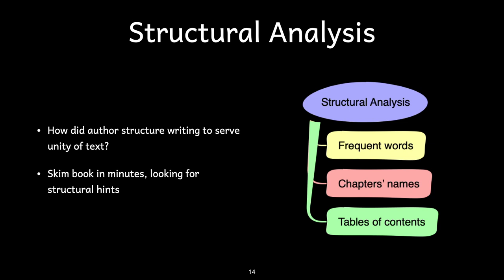This skim can be done initially in a matter of minutes. As the reader begins each section, a quick structural skim of that section is also useful.